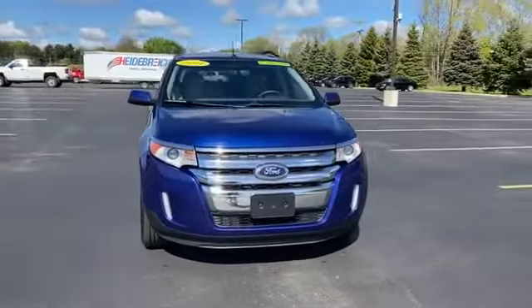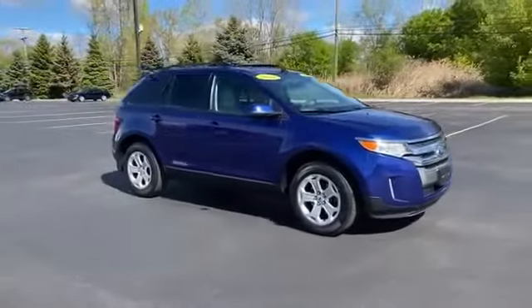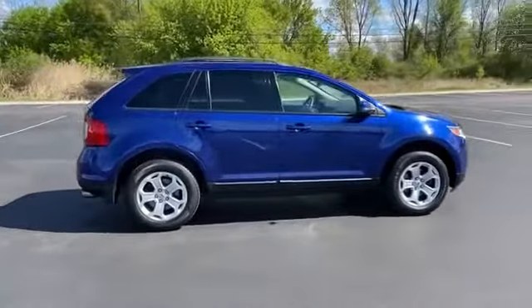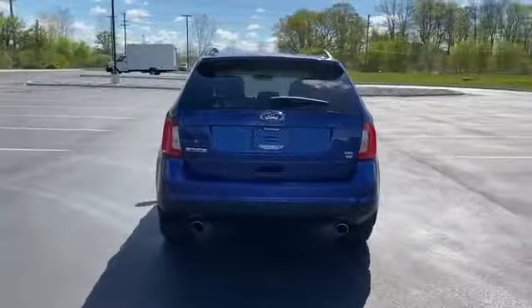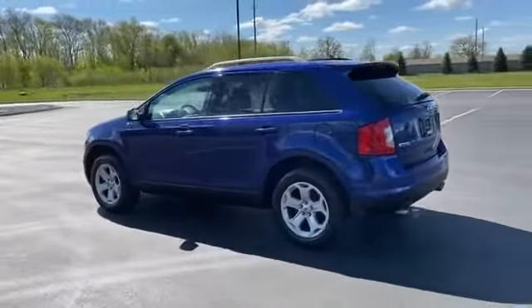2014 Ford Edge. This SUV offers space as well as power and performance, designed with its driver and passengers in mind, with features like satellite radio, multi-zone air conditioning, all-wheel drive, parking aid sensor, heated side view mirrors, and tinted